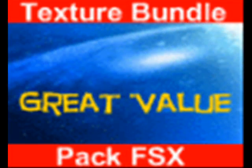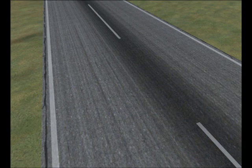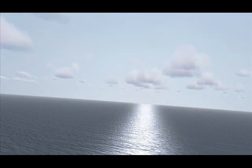We have added new scenery bundles in the shop. AeroFiles popular texture upgrades are now available in a bundle, with the Texture Bundle Pack available for FS9 as well as FSX. Both bundles include Texture Booster Pack that will improve taxiways and runways, along with runway lighting, taxiway markings, as well as runway and taxiway wet looks. Even the Sun and Moon have been improved.